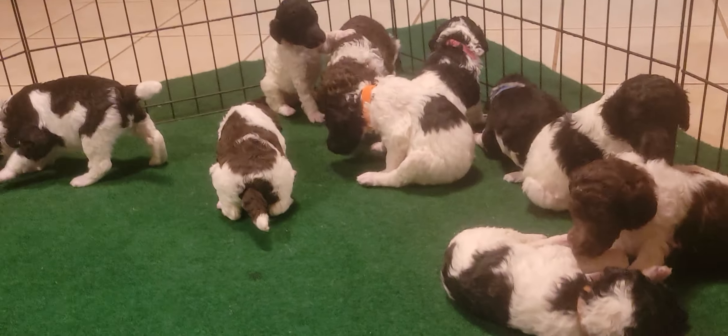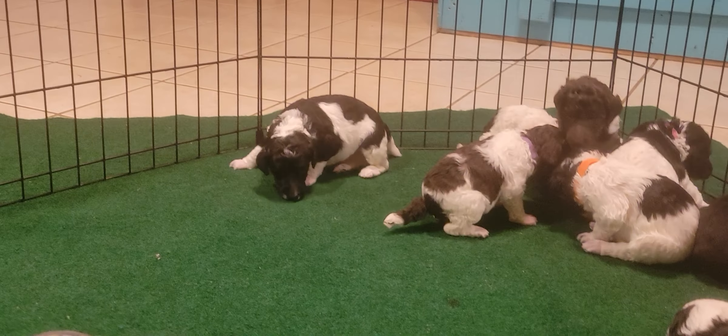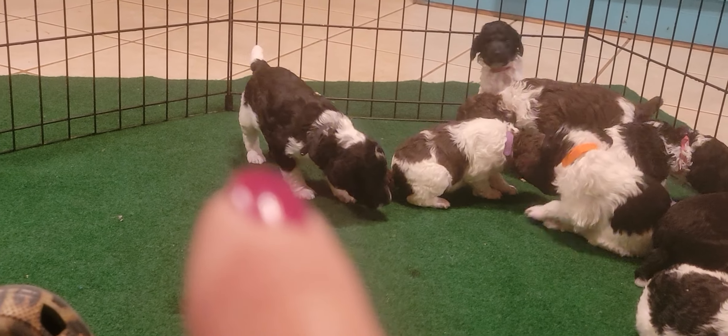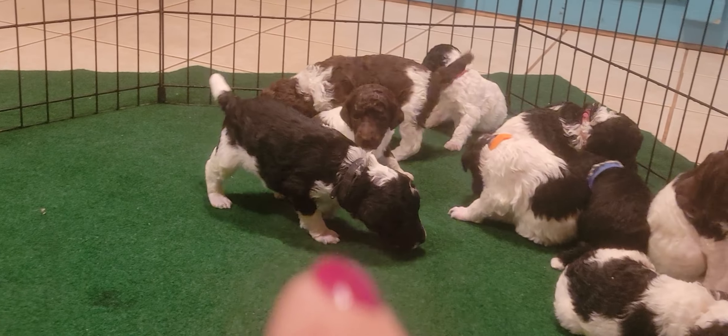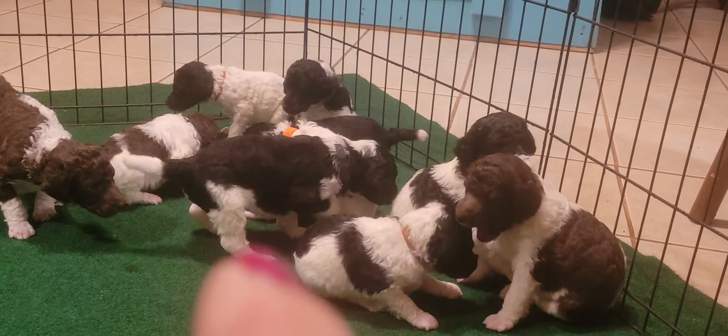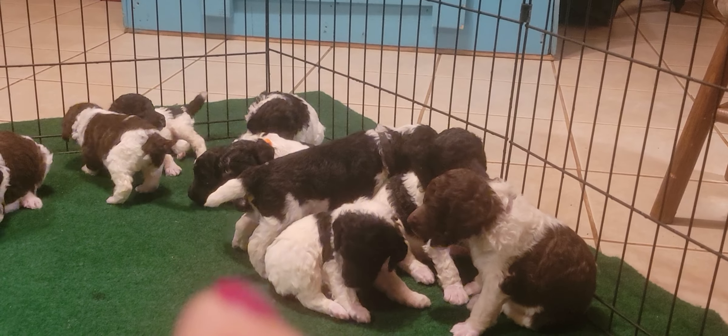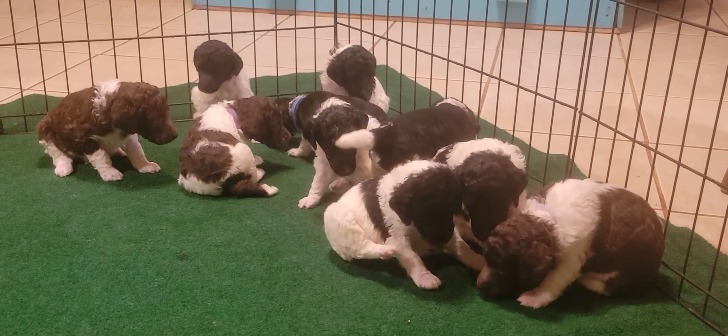This little guy right here with the black collar - his name is Stars. As you can see, he's walking really good and they all have their eyes open. I think our power just went on and off - okay, we've got a big old storm coming, so let's see if I can get this before it all disappears.